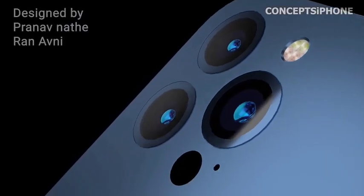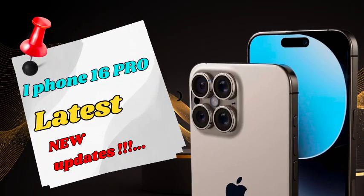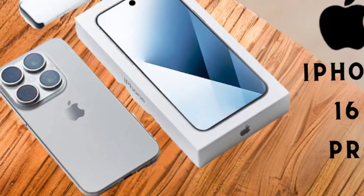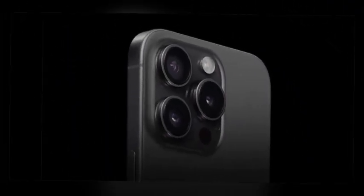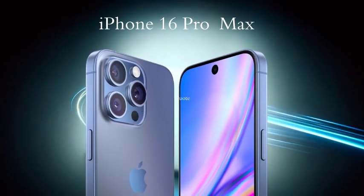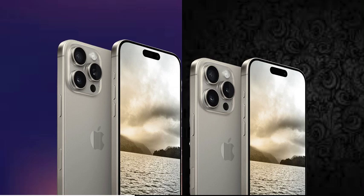The iPhone 16 Pro Max is set to be one of the first iPhones to support Wi-Fi 7, thanks to a new network modem by Qualcomm. Wi-Fi 7 is the latest generation of wireless technology, offering significantly faster speeds and improved efficiency in handling multiple devices on a network. This upgrade will make browsing, streaming, and downloading on the iPhone 16 Pro Max smoother and more seamless than ever, with faster and more reliable internet performance even in crowded network environments.